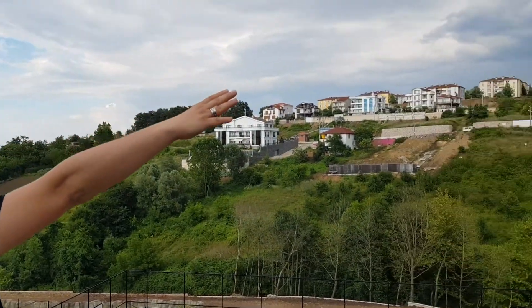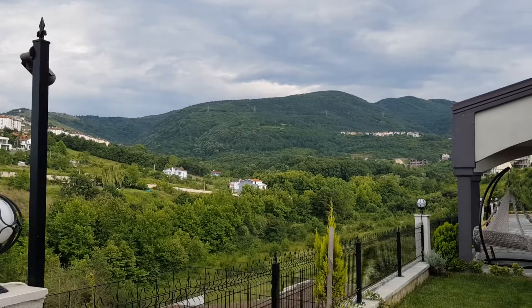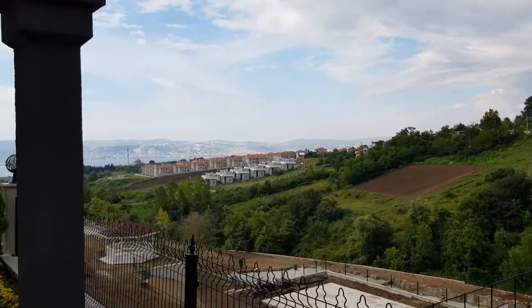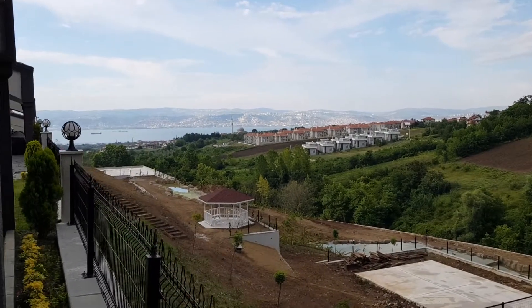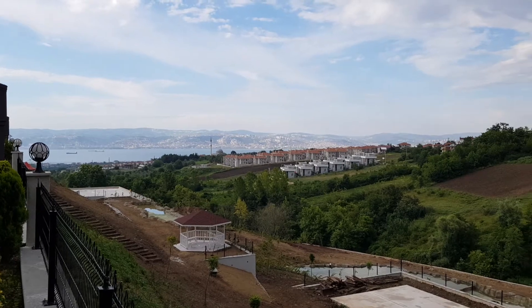We are looking at the beautiful mountain side and the green side of Kocaeli. And when we look at the other side, the beautiful Marmara Sea is welcoming us. We are very close to the city center of Kocaeli — just 10 minutes away.